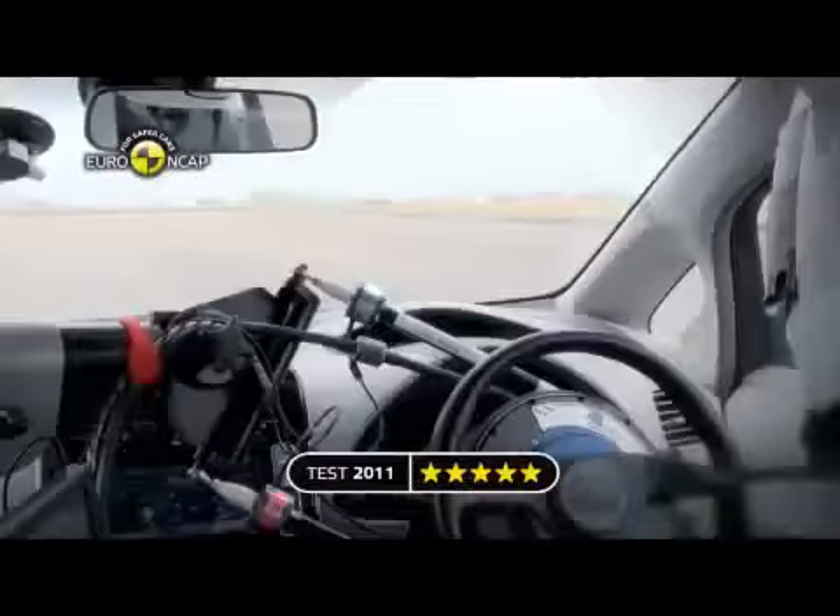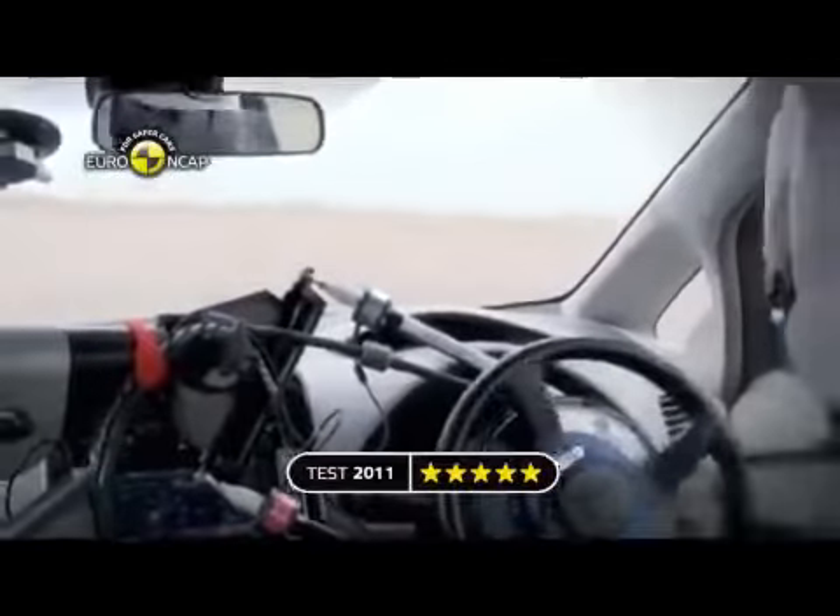To get five stars from Euro NCAP, new cars now need to be fitted with ESC as standard across the range. The Leaf comes with electronic stability control.